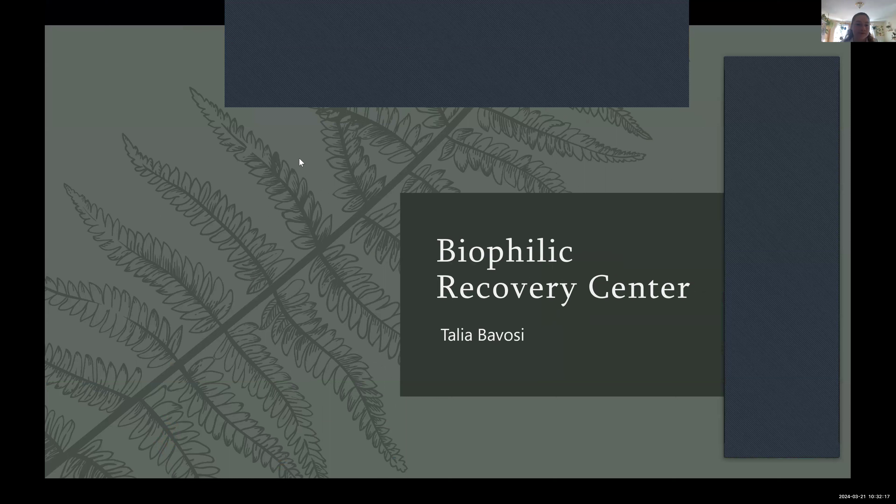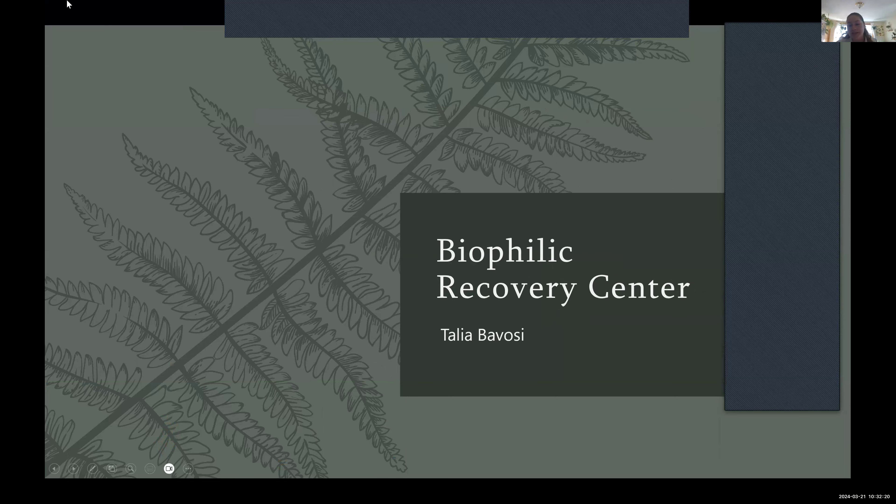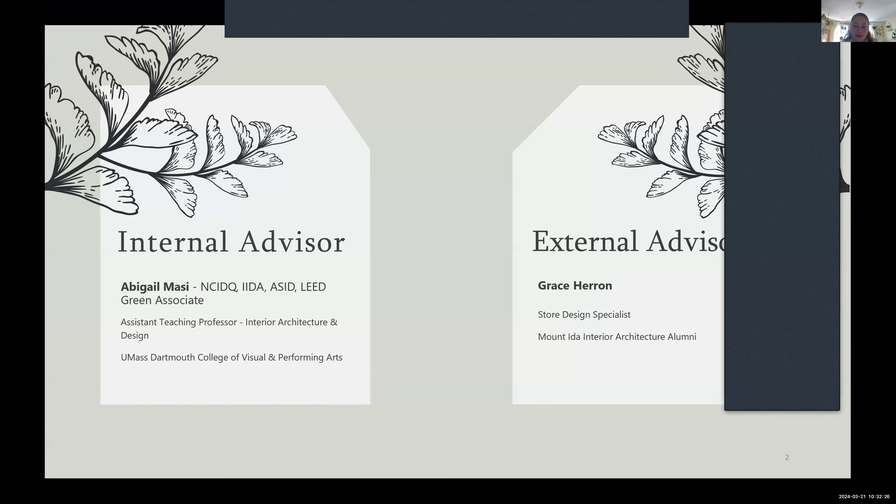My name is Talia Bavosi, and I'm going to be presenting my Biophilic Recovery Center. I wanted to thank my advisors very much. My internal thesis advisor is Abby, and my external thesis advisor is Grace Herron. She works with Global Partners as a store design specialist and is actually an alumni from Mount Ida.